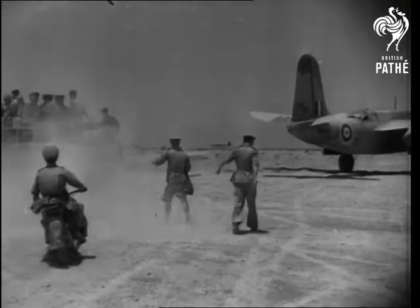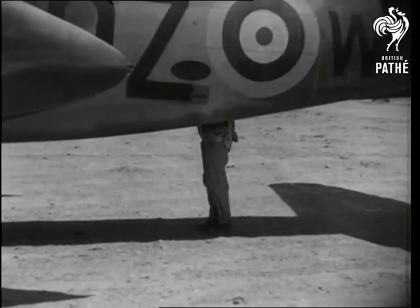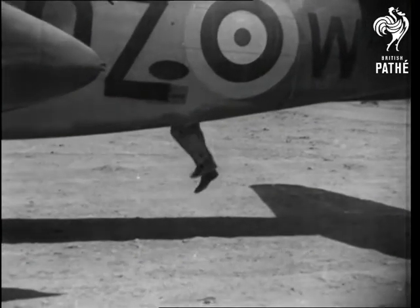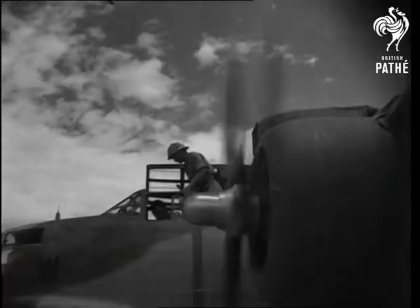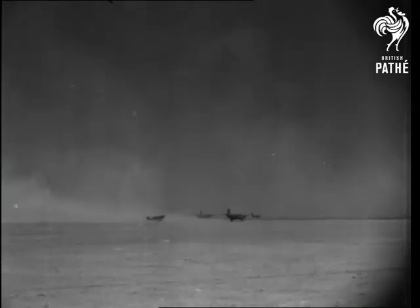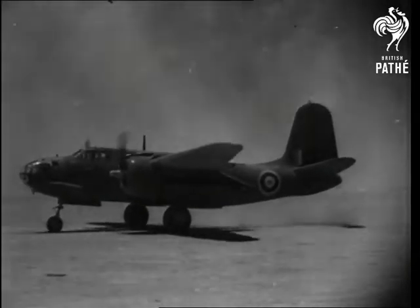The bomber crew is set off by lorry to their fine planes, entering through the forward and bottom hatches. It is from these that our cameraman took the remarkable bombing pictures you are about to see. All aboard and the engines are revved up. Across the drone they roar, whipping up the desert with their propellers and sending it out in long trails as it's caught in the slipstream.